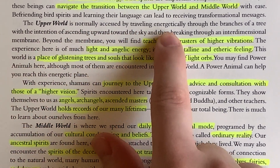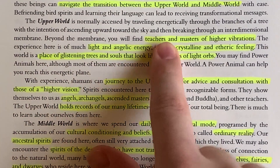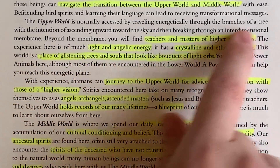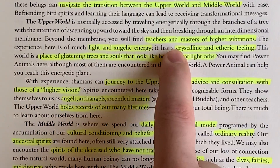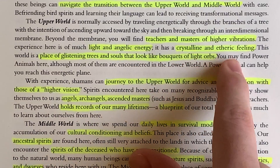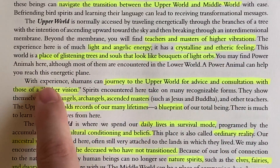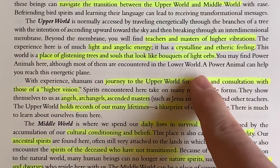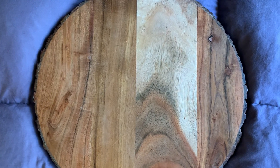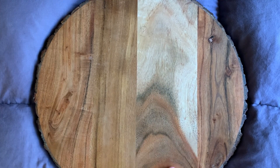The upper world is normally accessed by traveling energetically through the branches of a tree, with the intention of ascending upward toward the sky and then breaking through an interdimensional membrane — I love that. Beyond the membrane, you'll find teachers and masters of higher vibrations. The experience here is of much light and angelic energy. It has a crystalline and etheric feeling. This world is a place of glistening trees and souls that look like bouquets of light orbs. You may find power animals here, although most of them are encountered in the lower world, but a power animal can help you reach this energetic plane. This is where we have ascended masters, Pleiadians, extraterrestrials — angels and higher vibrational beings.